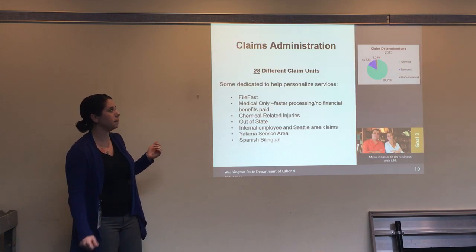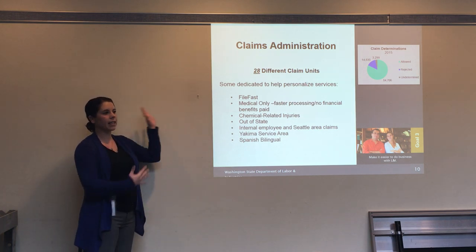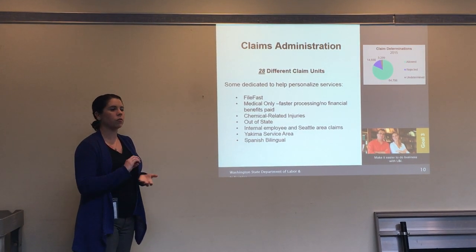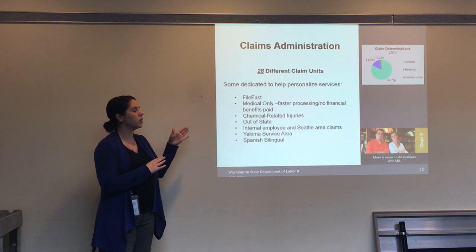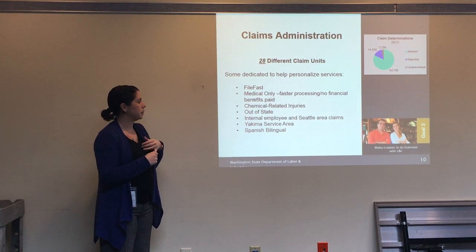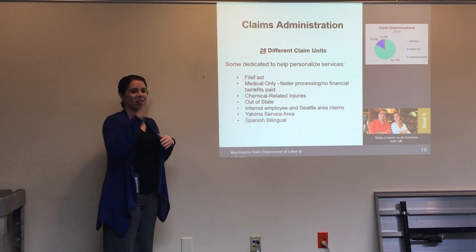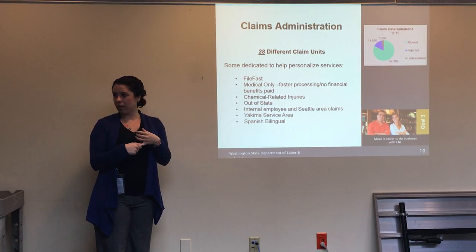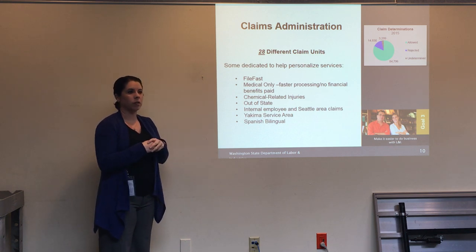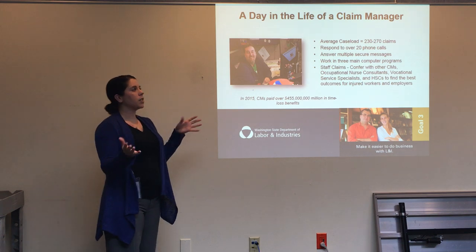Once employers are set, claim managers finally get to see the claim. There are 28 different claim units. Some have dedicated service areas, some offer personalized services; some deal only with File Fast claims, some handle only medical-only, chemical-related injuries, out-of-state or out-of-country claims, or internal L&I employees — handled in a separate unit in Seattle for obvious reasons. Yakima has a special claim service area with claim managers based there, and we have a Spanish bilingual unit that handles the majority of our Spanish-language claims.